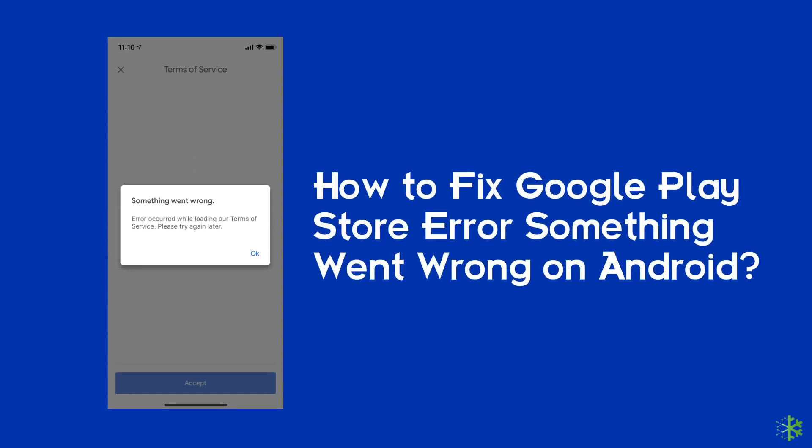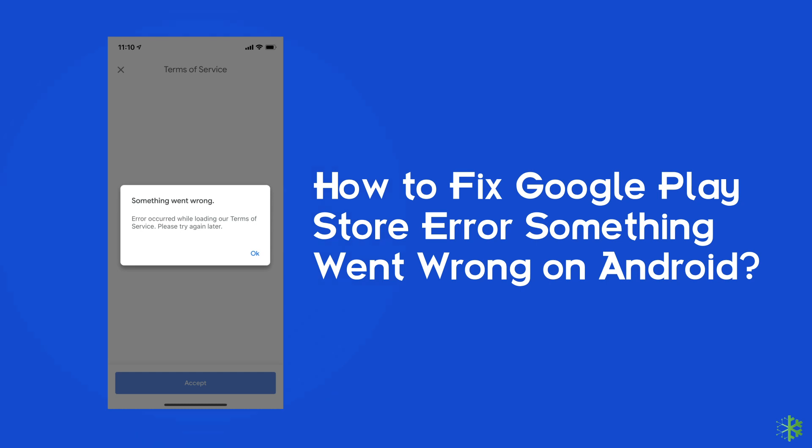Hello guys, welcome back to our channel Android Data Recovery. In this video, we are going to solve one of the most annoying errors — 'Something went wrong, please try again later' in Google Play Store. If you are facing the same problem, then this video will surely help you in fixing it. So, let's start the video.